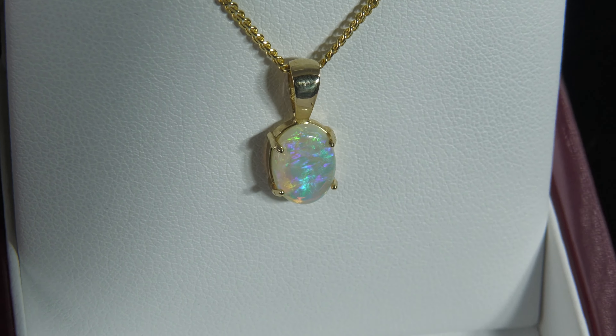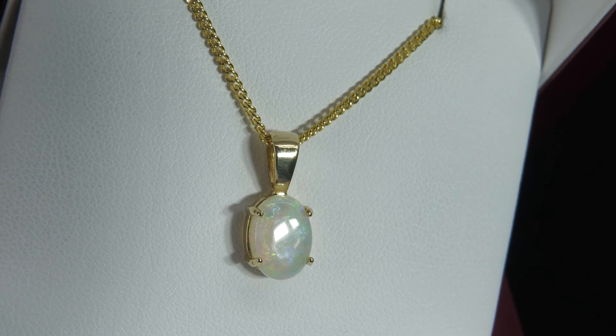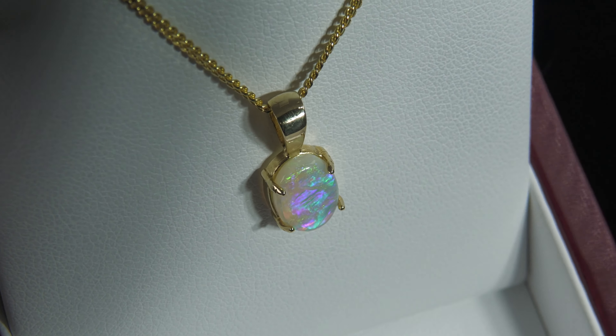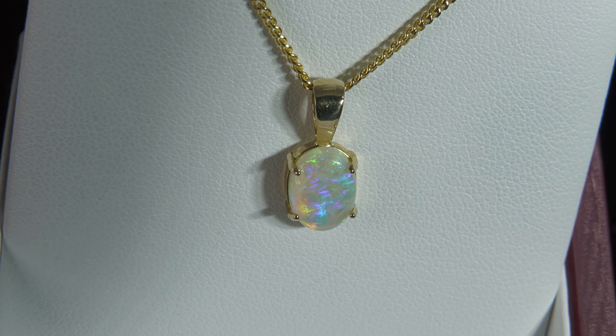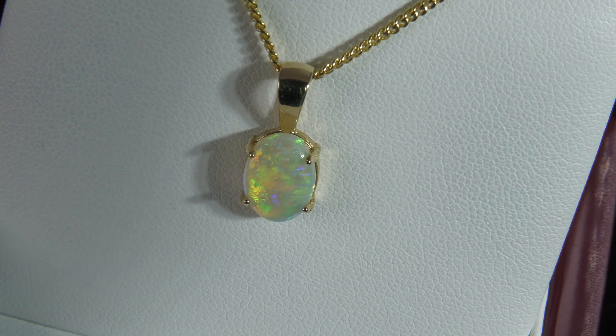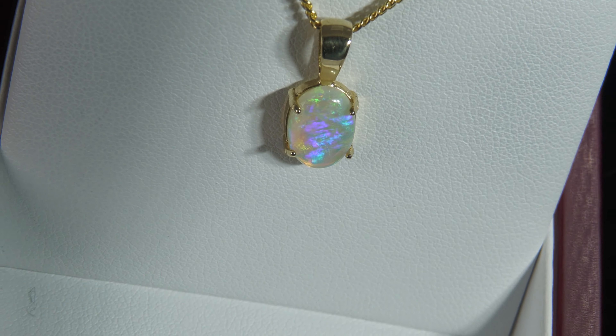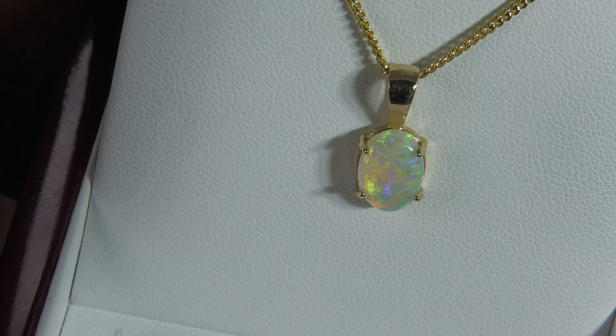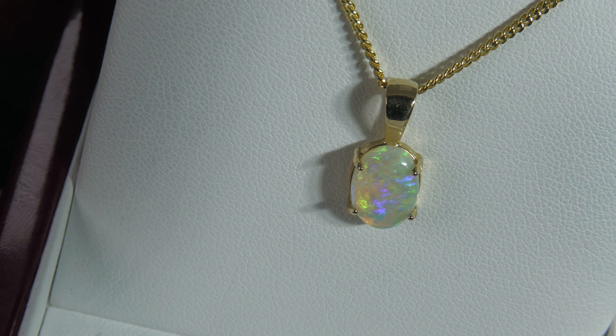This is just a little opal but it really does pack a punch. It is a 100% natural crystal opal and it is from Coober Pedy. The most important thing when it comes to value is brightness, and this really has some fantastic brightness — intense colors, and it's front-on, which is the important part when it comes to a pendant set in 14 karat yellow gold.